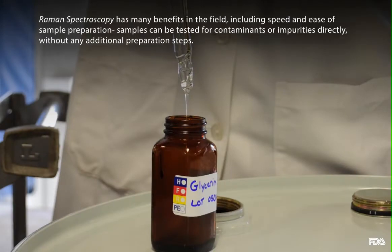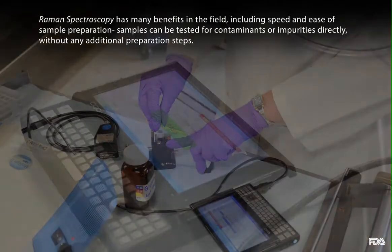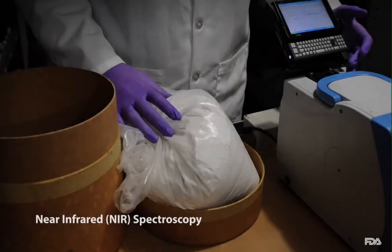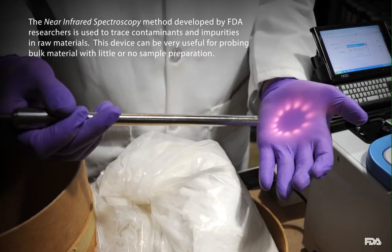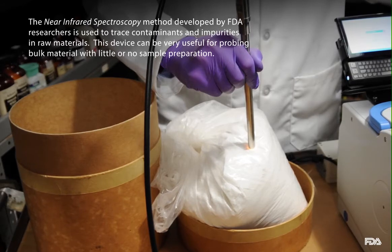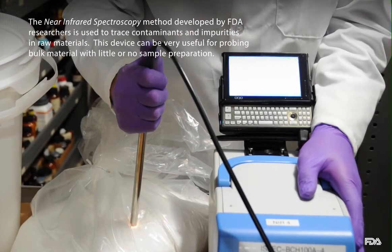Raman spectroscopy has many benefits in the field, including speed and ease of sample preparation. Samples can be tested for contaminants or impurities directly without any additional preparation steps. The near-infrared spectroscopy method developed by FDA researchers is used to trace contaminants and impurities in raw materials. This device can be very useful for probing bulk material with little or no sample preparation.